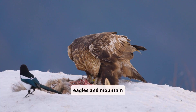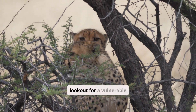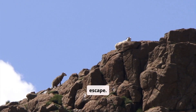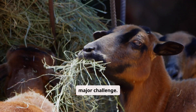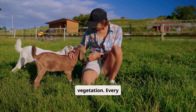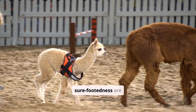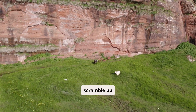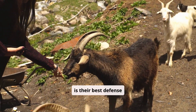Predators such as eagles and mountain lions pose a constant threat, always on the lookout for a vulnerable goat. The goats must be constantly alert and ready to escape. Finding enough food in the sparse alpine environment is another major challenge — they must be resourceful in locating available vegetation. Every meal is a hard-won victory. Their agility and sure-footedness are essential; they can quickly scramble up steep slopes and across narrow ledges. This agility is their best defence against predators.